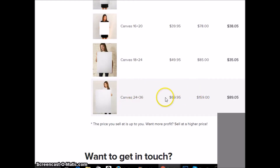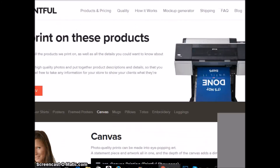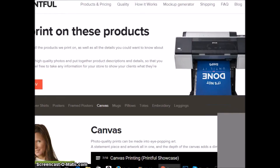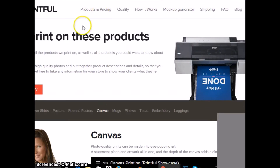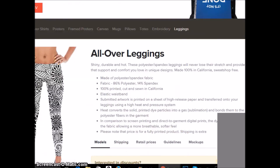So a 24 by 36 canvas you get basically for $70, you sell it for $159, and you make an $89 profit. Honestly, I'd sell it for $200 and make about $130. So if you're looking to sell your own prints online, you can sell your canvases and do other stuff too.